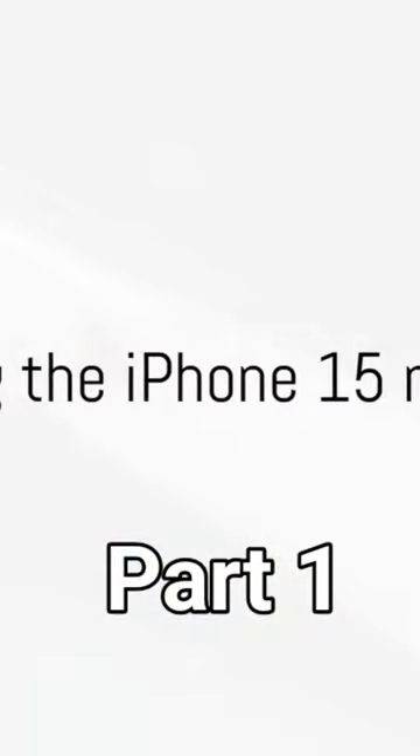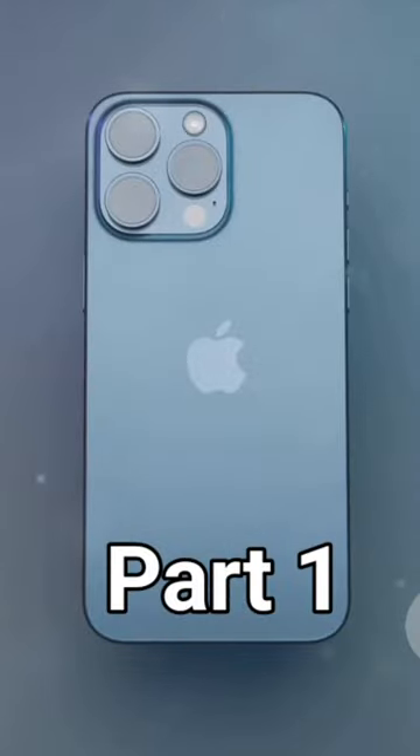Picture this: a world where technology and innovation have intertwined so intricately that the lines blur. This is the world of the iPhone 15 Mix, where the extraordinary becomes commonplace. Welcome to the future.